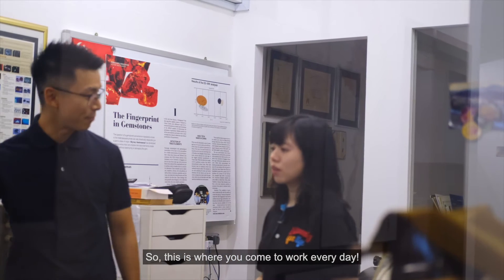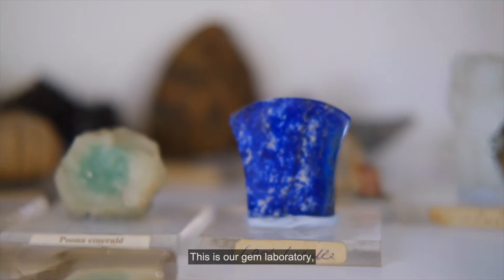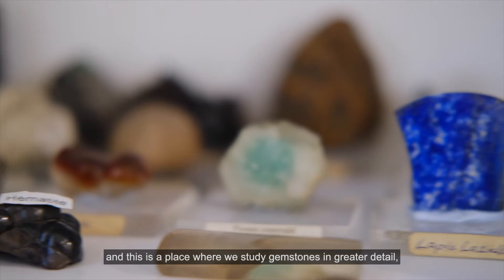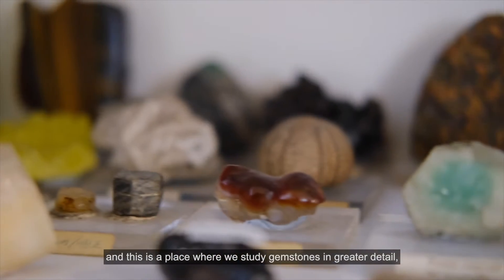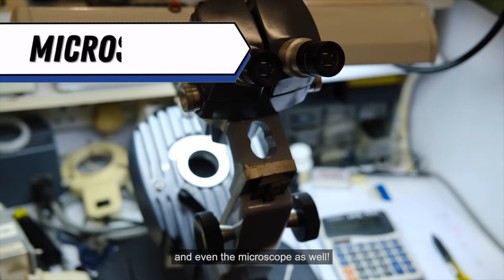So, this is where you come to work every day. What is this room for? So, this is our gem laboratory. This is a place where we study gemstones in greater detail, using instruments like the spectroscope and even the microscope as well.